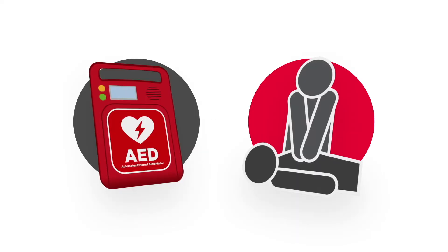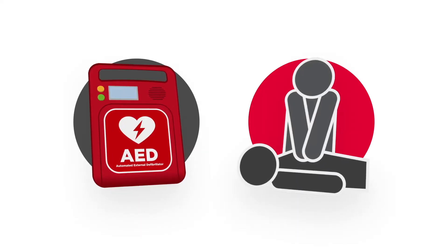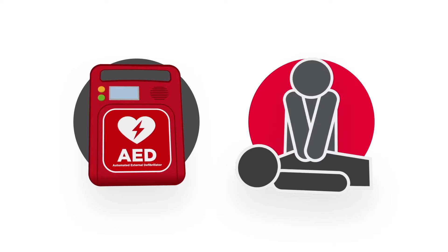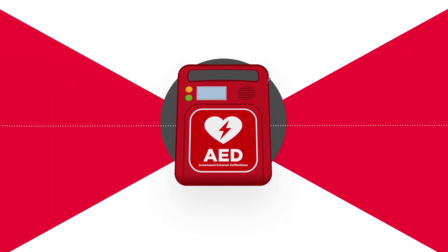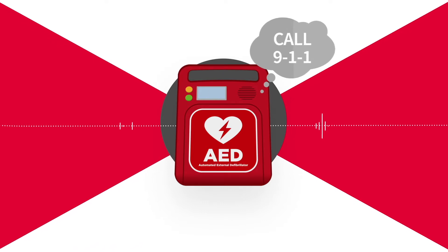The two most important actions during a sudden cardiac arrest emergency are using an AED and performing high-quality CPR. Most AEDs provide audio prompts that tell the rescuer when to start CPR and audible metronome clicks to help stay in time. But how can the rescuer be sure the CPR being administered is high quality?